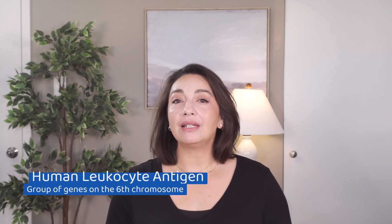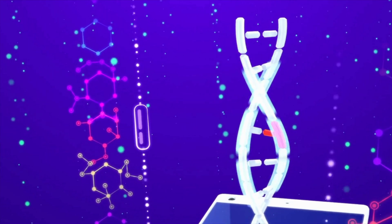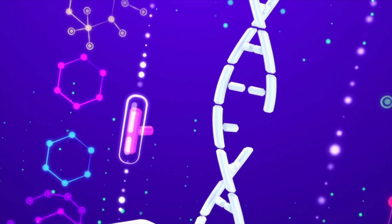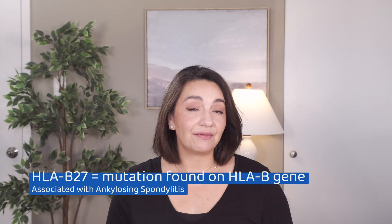The HLA-B27 is not an autoantibody — it's a gene. HLA stands for human leukocyte antigen and is a group of genes we have on our sixth chromosome. The HLA genes all encode for different proteins related to our immune system. This area of our genome isn't the only place where immune genes live, but it was one of the first identified. HLA-B27 is a specific variant or mutation of the HLA-B gene and is one of the many different variants that have been identified.